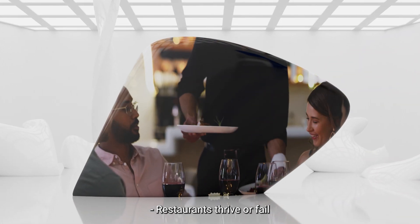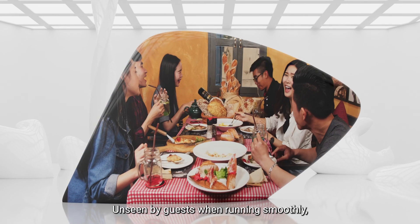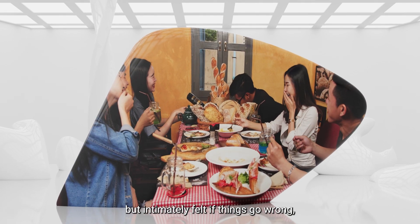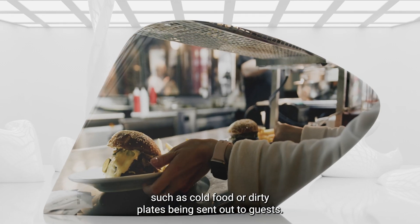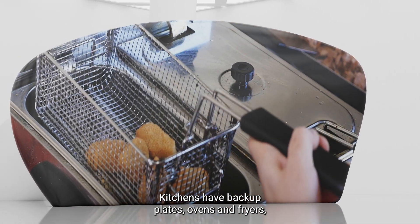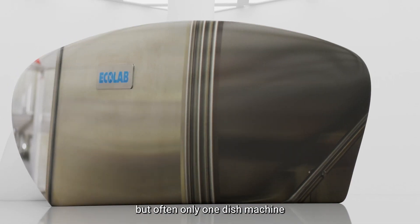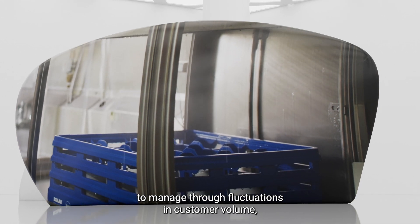Restaurants thrive or fail based on the effectiveness of their back-of-house operations. Unseen by guests when running smoothly, but intimately felt if things go wrong, such as cold food or dirty plates being sent out to guests. Kitchens have backup plates, ovens and fryers, but often only one dish machine to manage through fluctuations in customer volume.